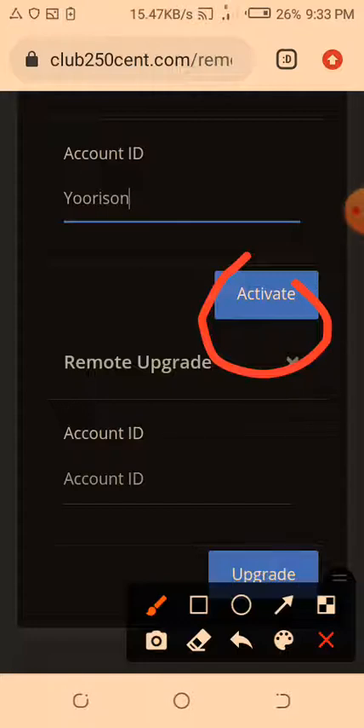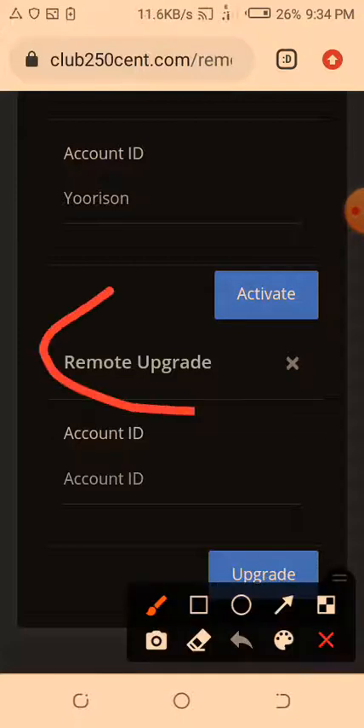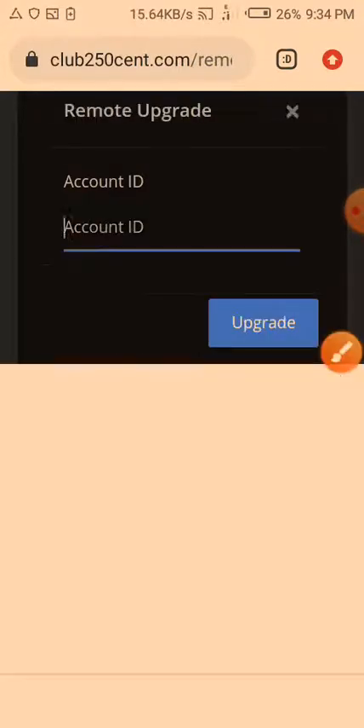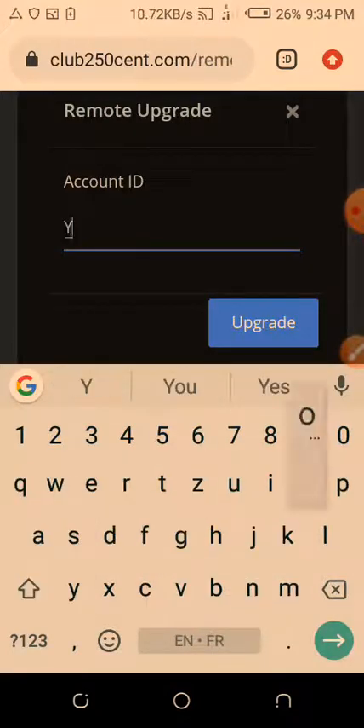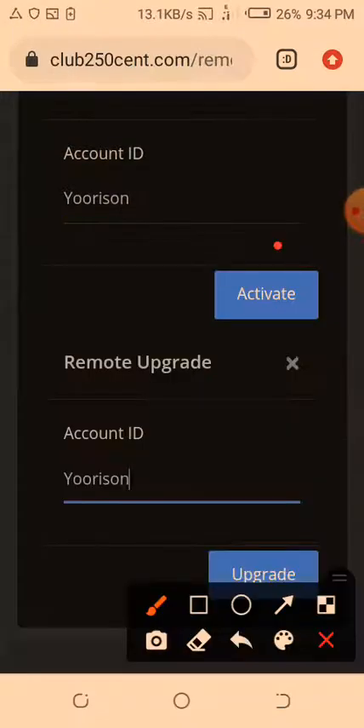You can also see the remote upgrade option here. Remote upgrade means the person is already a Classic member and wants to go Premium. Just get the username, come here, enter the account ID, and once you're done click upgrade. Once you have a balance of $20 on your account, it will be deducted and the person's account will be upgraded to Premium.